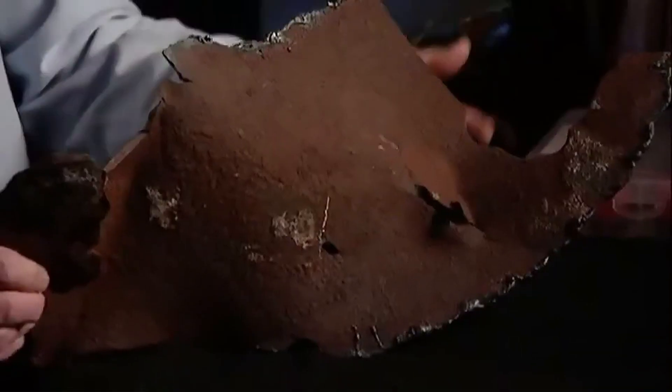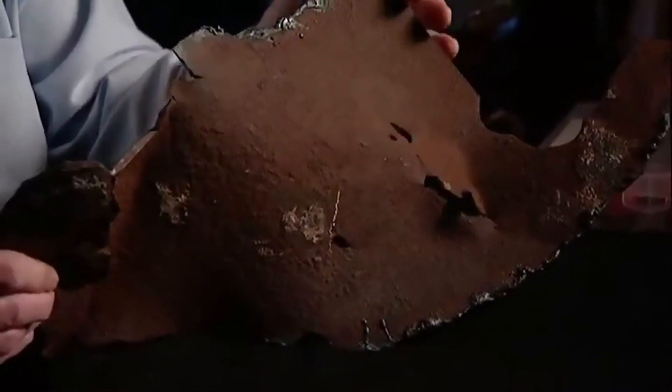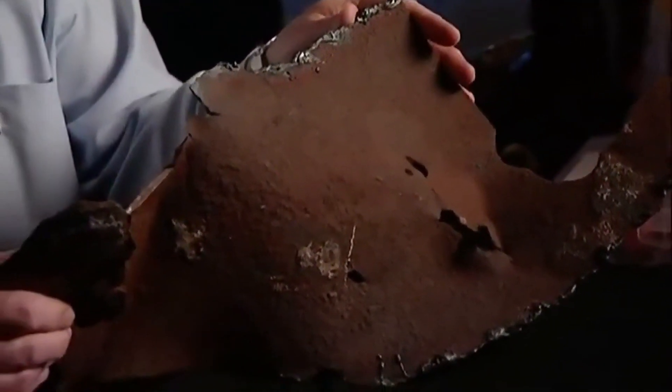There are parts where the entire half inch of the beam is gone, entirely dissolved right through. Something happened to cause the steel to really thin, and in some places to disappear entirely.